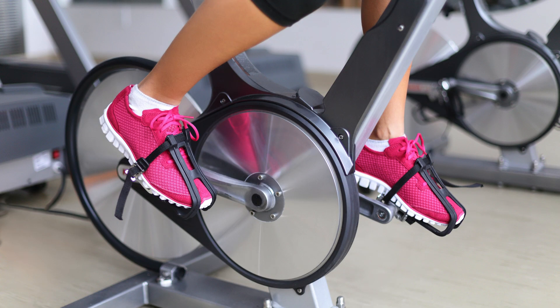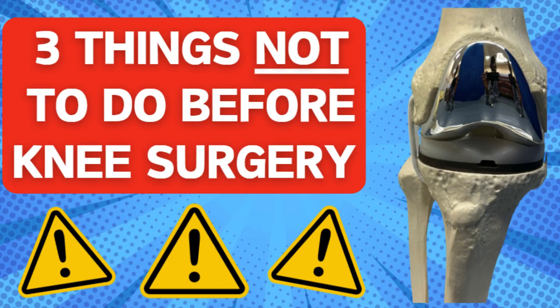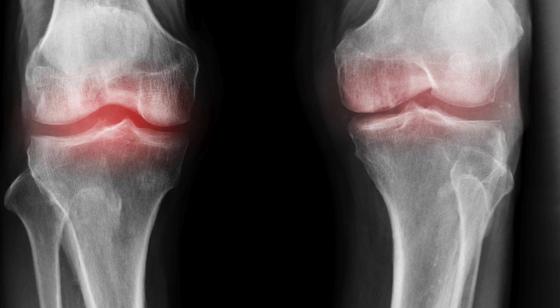Although they're only a temporary measure, steroids can be really helpful to give a window of time when the knee pain is better. This allows you to really engage with physiotherapy and exercise to build up muscle strength, which in turn helps alleviate the pain. With any injection there is a small risk of infection, and you should definitely not have a steroid injection within three to six months of a knee replacement as it significantly increases the risk of infection. There's also some evidence that steroids can cause accelerated damage to cartilage and the bony architecture around the knee, so although they give short-term pain relief, they may actually make the arthritis or loss of cartilage worse.